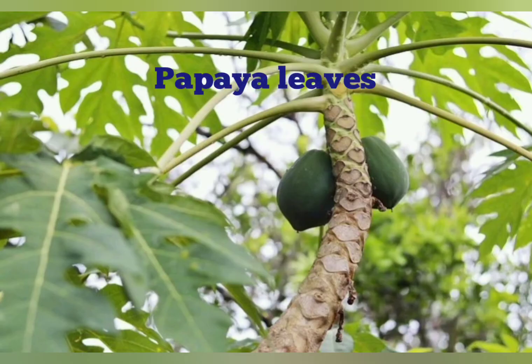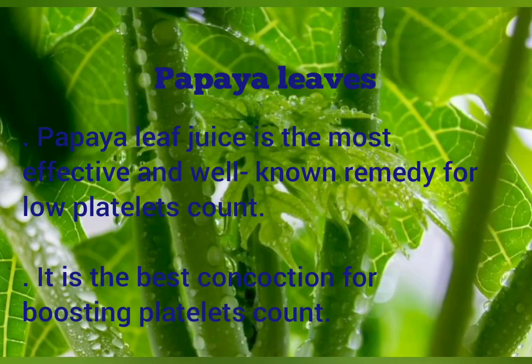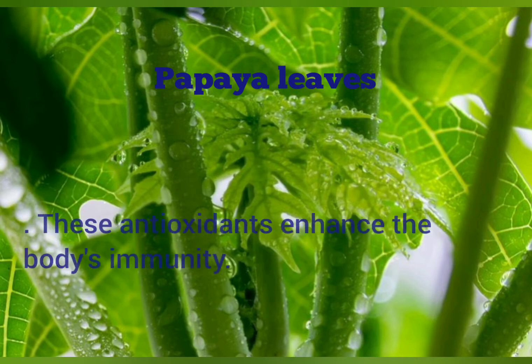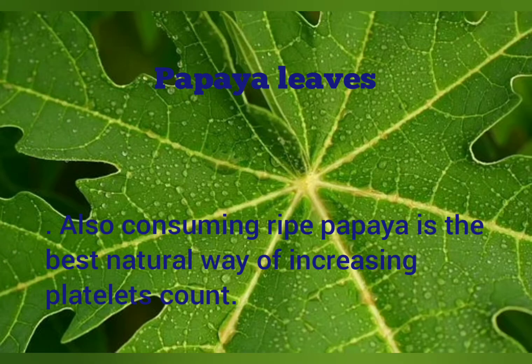Papaya leaves. Papaya leaf juice is the most effective and well-known remedy for low platelet count. It is the best concoction for boosting platelet count. Papaya leaf contains phenolic compounds, propane and alkaloids, and these nutrients act as strong antioxidants. These antioxidants enhance the body's immunity. Also, consuming ripe papaya is the best natural way of increasing platelet count.